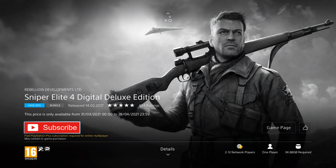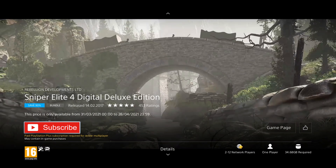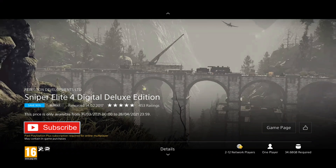Our next game is Sniper Elite 4 Digital Deluxe Edition. It was released in 2017 and it's on a 90% discount for the price of £6.99, which is an awesome deal — this edition includes the full £29 season pass full of DLC with new missions, weapons, characters, and weapon skins. In this third-person shooter, you get to experience the definitive sniper franchise with huge levels, tactical gameplay, and epic long shots as you fight to liberate wartime Italy. It also features two-player co-op and four-player online multiplayer.